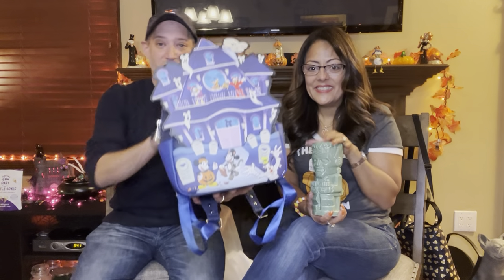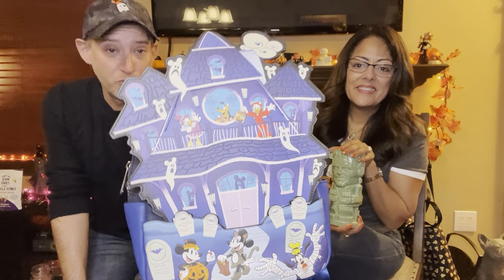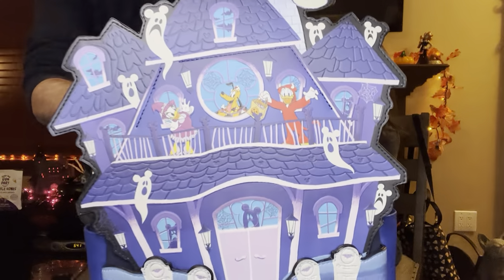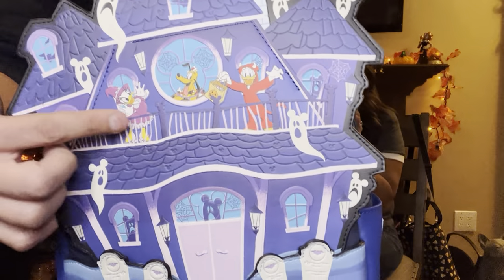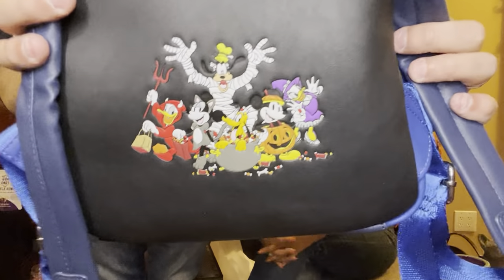So this is actually the Lounge Fly Haunted House bag. This bag is huge — it's a big, big bag. Purse Princess, the group on Facebook, Tiffany posted it and that's how I fell in love with it. It's got Daisy, Pluto, Donald. It's got a really, really cool back. It's got all of them and it's embroidered on — not an applique or anything.